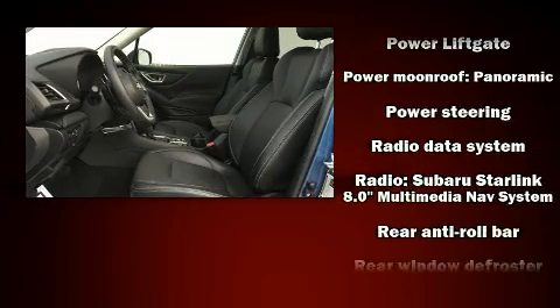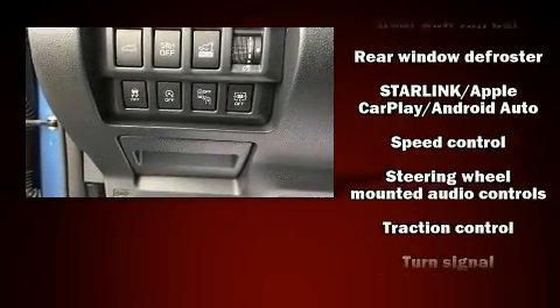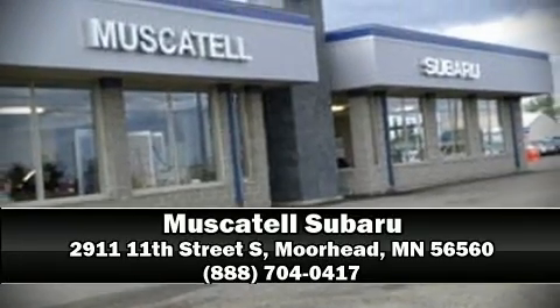This vehicle has achieved certified pre-owned status by passing Subaru's comprehensive certification process, including a comprehensive 152-point inspection. Please don't hesitate to give us a call.